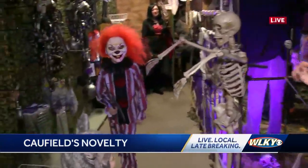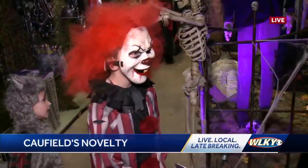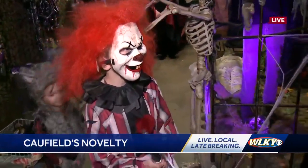And then we have Pierce coming along. Tracy, what is Pierce dressed as? Pierce is wearing the scary clown costume. Give us a little action. So good.